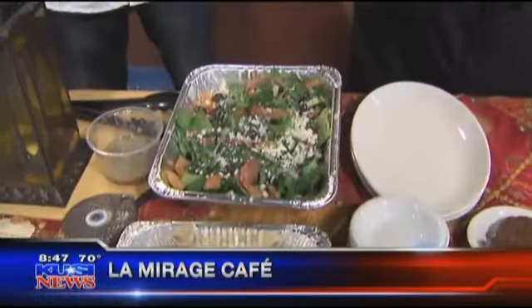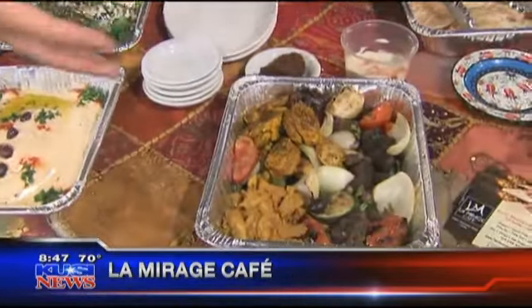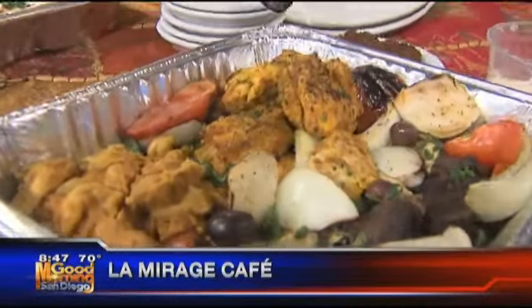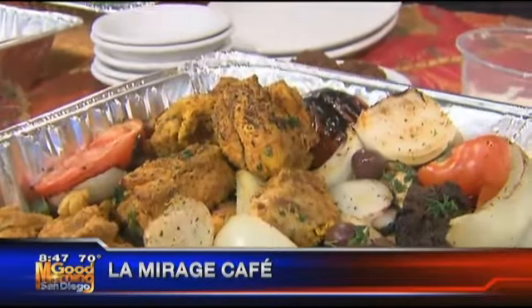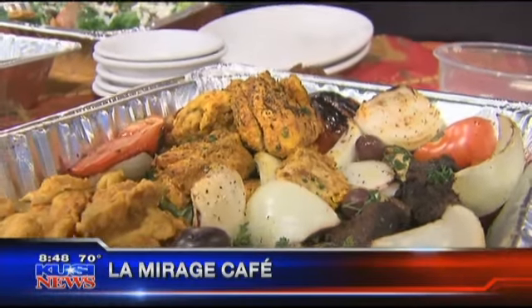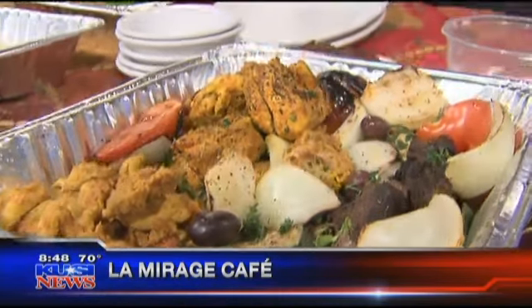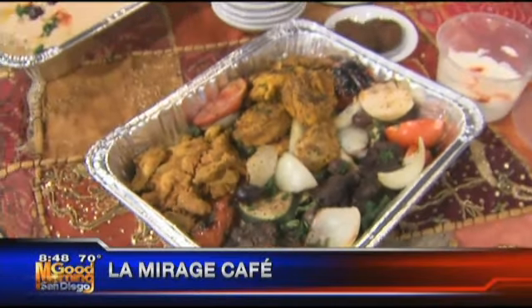The Mediterranean diet is known for its health benefits. The meats are organic, including the chicken. This is the chicken kebab — free-range fed, with no sodium injection. They do the marination daily: before coming in each morning, they prepare everything, open a couple of hours ahead, and prepare all their dishes for customers.